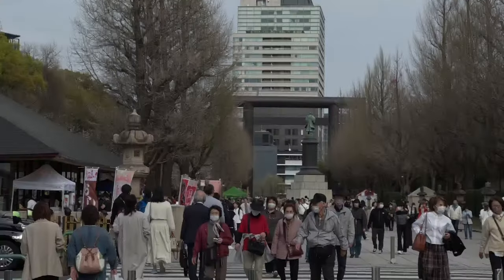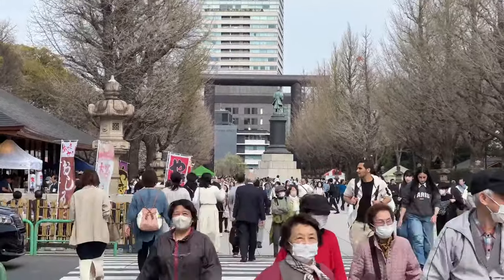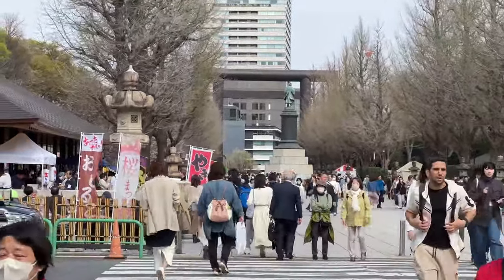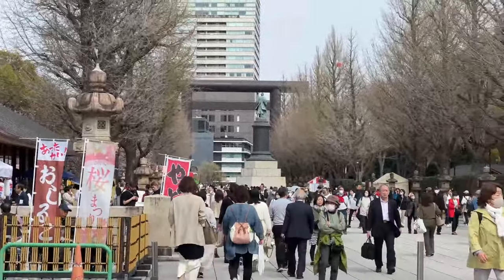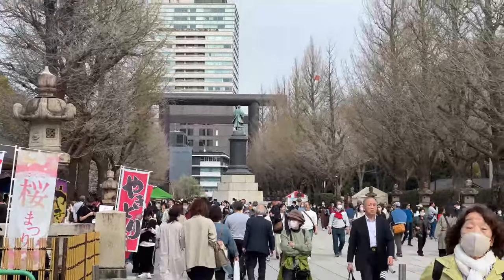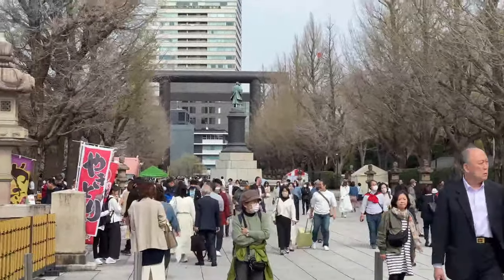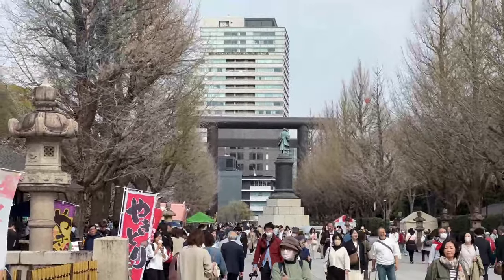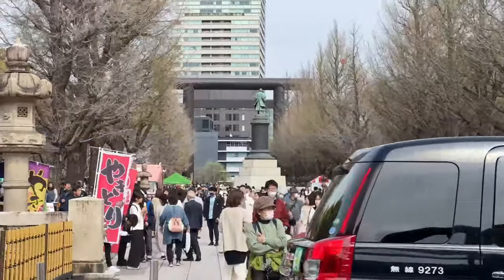When it comes to hay fever and pollen, Tokyo is one of the worst in the world. The mask does help people that have acute allergies. That's why a lot of people are wearing masks right now — it has nothing to do with getting sick, although you never know. There are many reasons why people would do that.